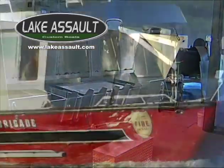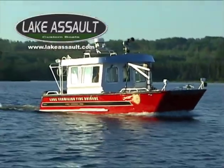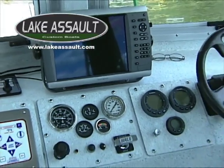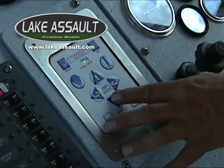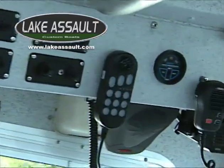The 9' x 11' pilot house accommodates two 6' bench seats for victim transport, as well as all the boat's controls, fire pump controls, electronics and communications. This allows Brigade 1 to be handled by a two-man crew.